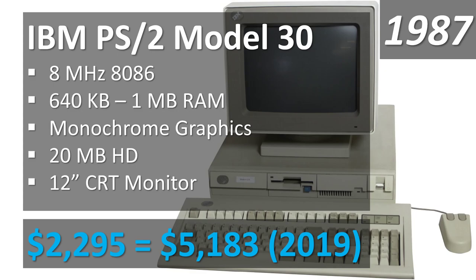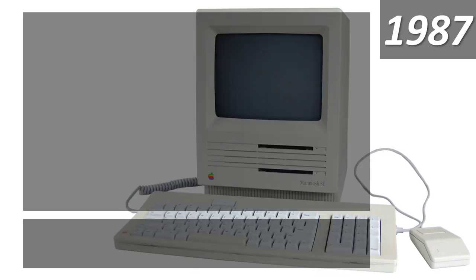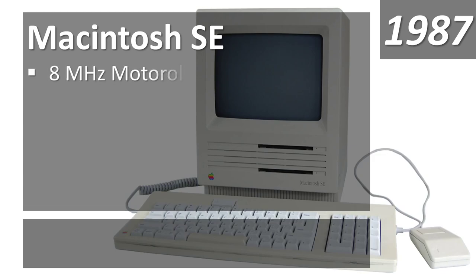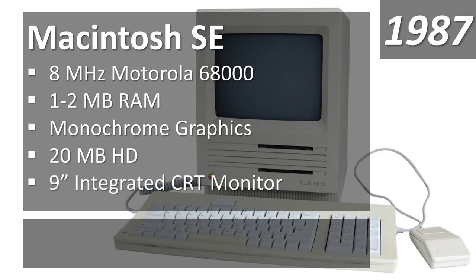IBM's higher prices were a major reason they got left behind as Tandy and others like Compaq and Packard Bell came out with cheaper, competitive units and undercut IBM significantly. By the 1990s, IBM wasn't terribly competitive. The equivalent on the Mac side, the Macintosh SE, also came out in 1987 with fairly equivalent specs. It sold pretty well and was popular in schools — probably with some kind of educational discount — though it was a bit pricier than even IBM.